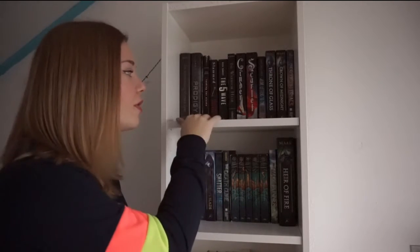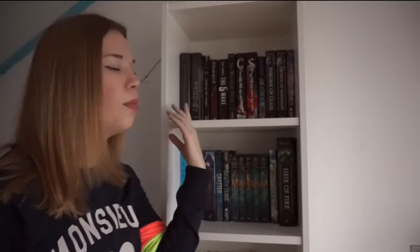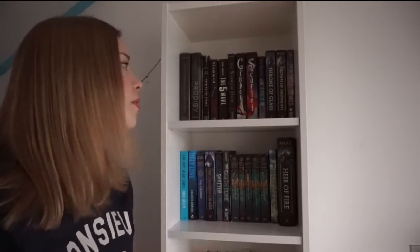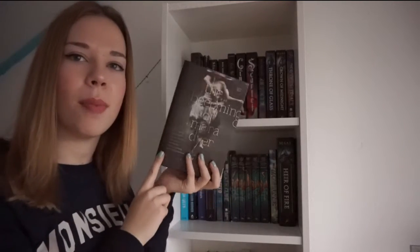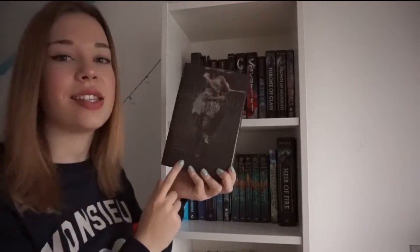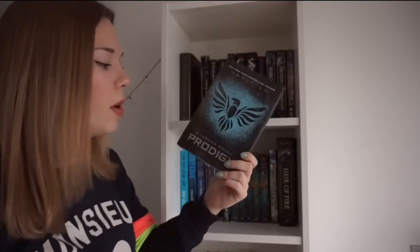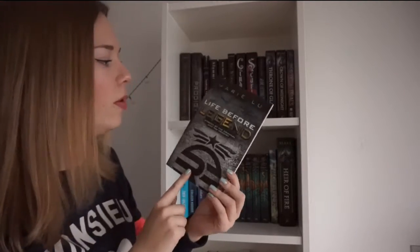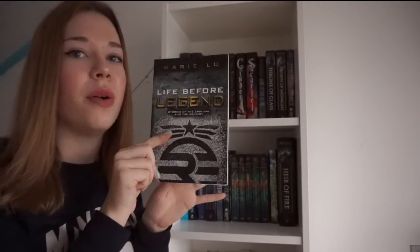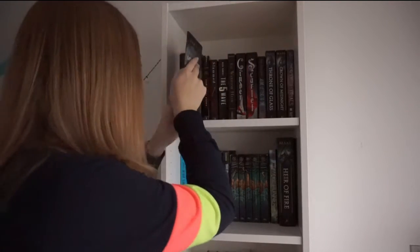I'm going to start off with my first shelf of books. This is the dark part of the rainbow, so these are mostly black books or books with a very dark spine. The first book is The Unbecoming of Mara Dyer by Michelle Hodkin — this is the first book in a trilogy. Then I have the second book in the Legend trilogy by Marie Lu, which is Prodigy. I also own the short stories by Marie Lu, Life Before Legend, which is super thin — like 40 pages — but I still want to display it on my shelves.